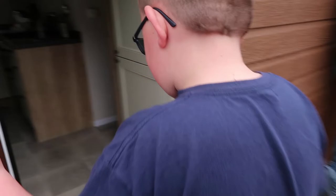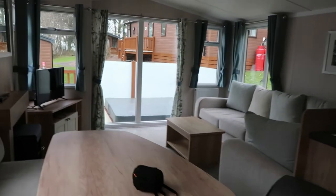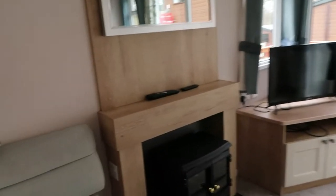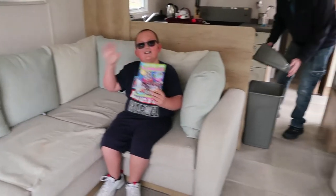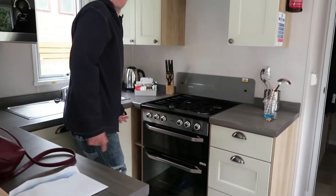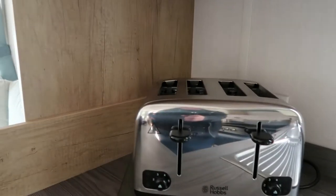So this is the living area — we've got a TV and a little kitchen. In the kitchen you've got the microwave, a toaster, a little welcome pack, and in all the cupboards you've got your teas and coffees, glasses, and more.